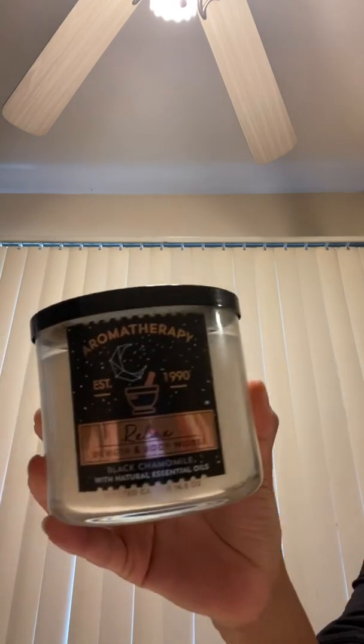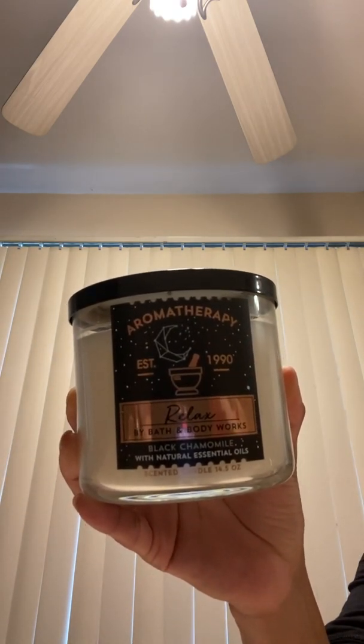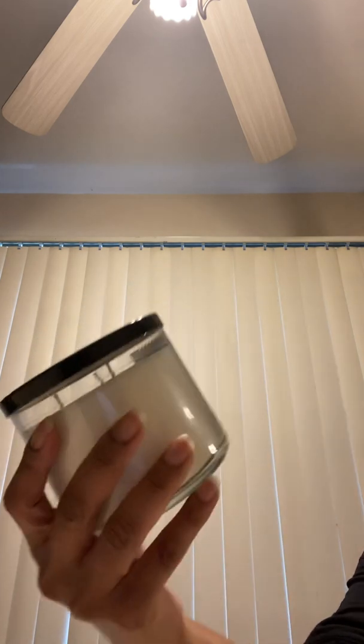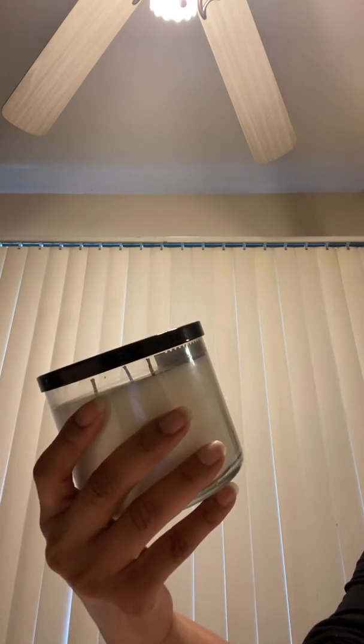And then I have another one from that collection as well. Then I have one of the Aromatherapy — I only have two of those left, you'll see that one later. This is the Relax Black Chamomile.